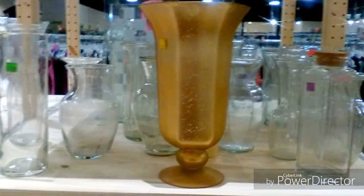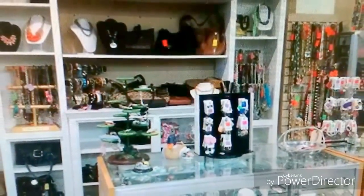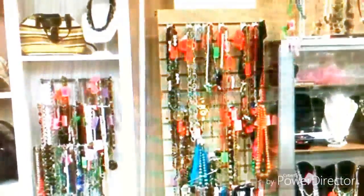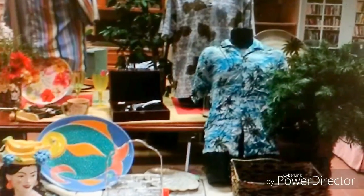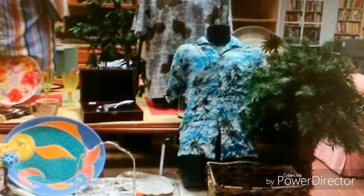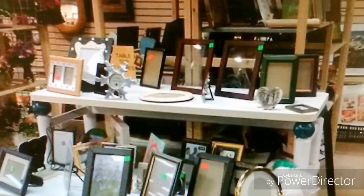Do you remember this beauty? How about these two pieces? I love them for their jewelry. It is great to go in and catch their dollar sales when the tag color is the dollar for the day. I love this place.